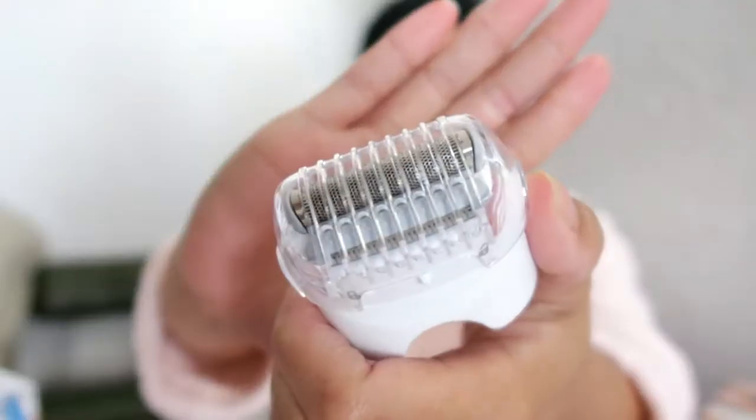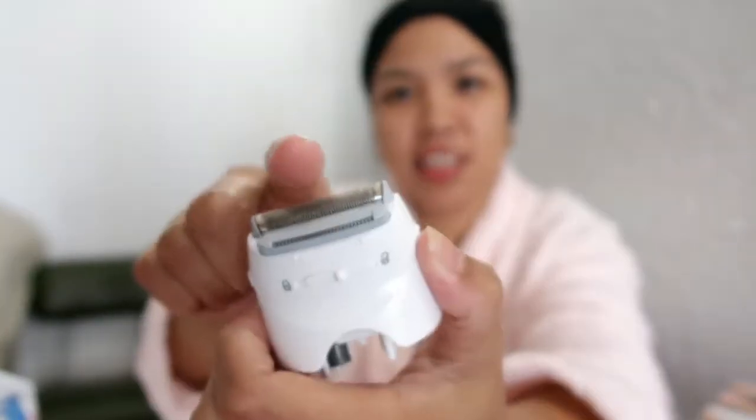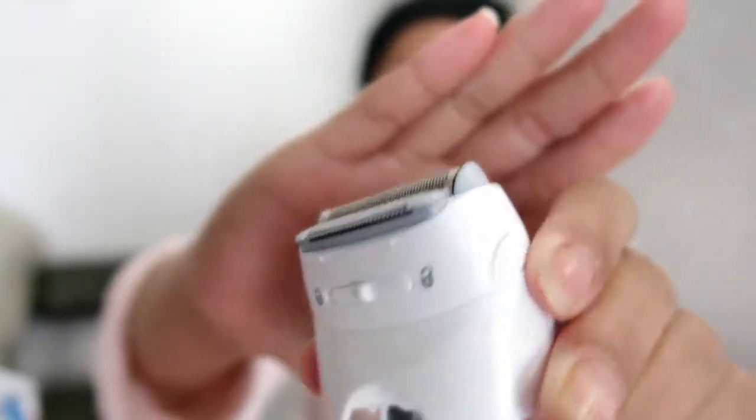Ang linis siguro ito pag nagamit mo na. May warranty pala ito guys — two years warranty. Ito yung pang brush. Ito yung pang brush sa legs, tsaka pwede na din sa private parts.